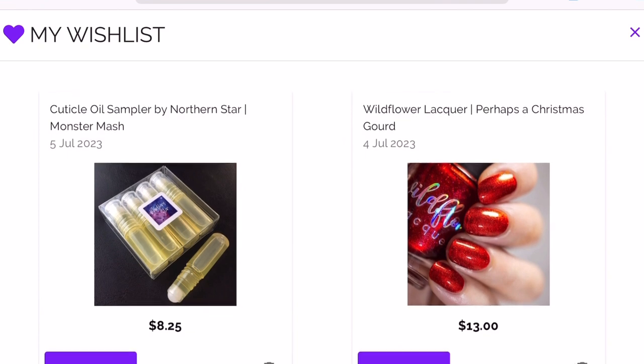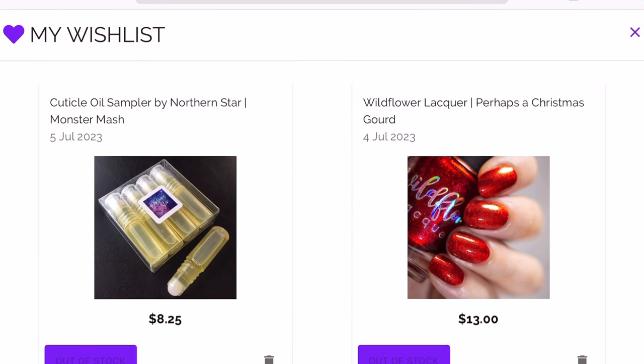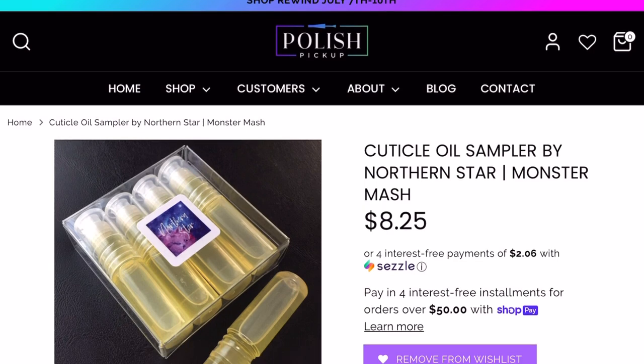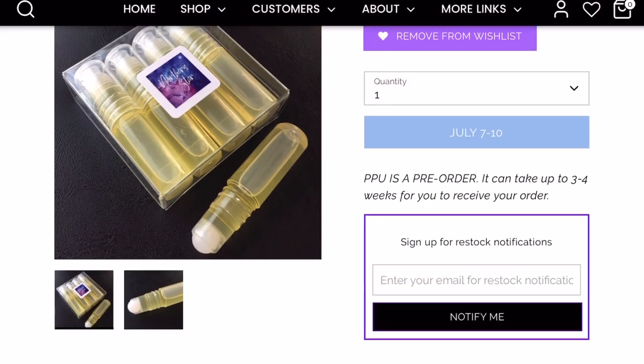I thought my wish list was going to be way worse, but it's actually not so bad — I have about nine or ten items. That's pretty good for Rewind month, which means I already got a lot of what I wanted previously. Let's start off with the cuticle oil sampler by Northern Star, called Monster Mash.